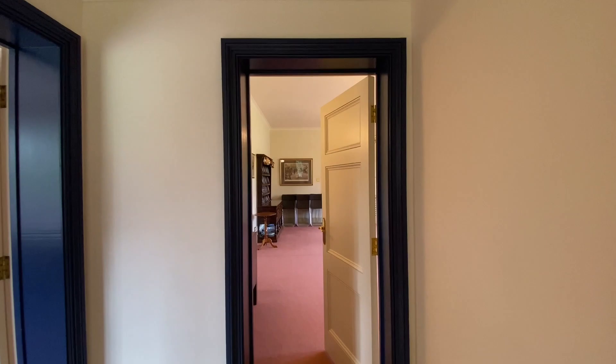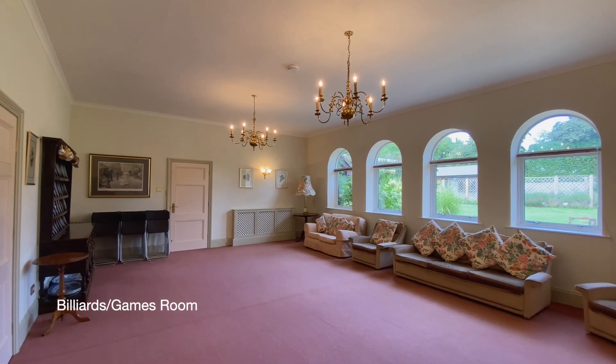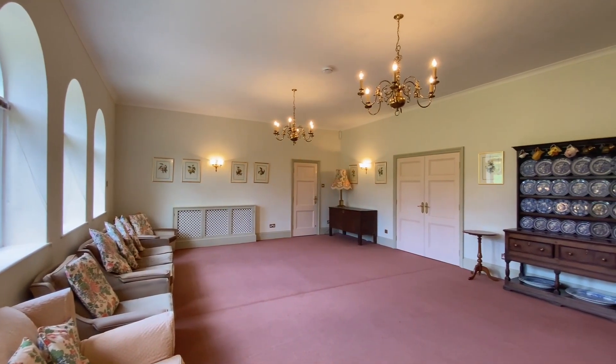Coming through now to the games room, a fantastic 24-foot reception room originally designed as a billiard room — an excellent space for entertaining.